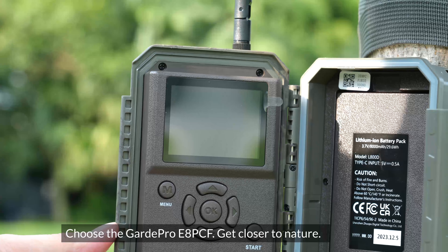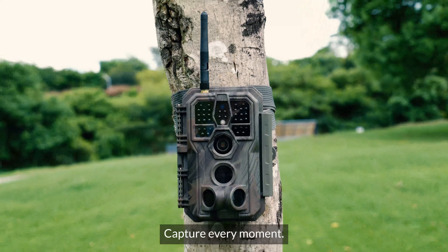Choose the Guard Pro E8 PCF. Get closer to nature. Capture every moment.